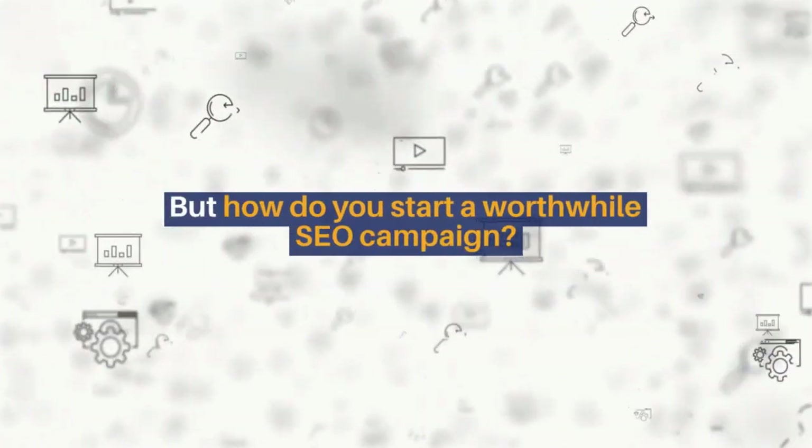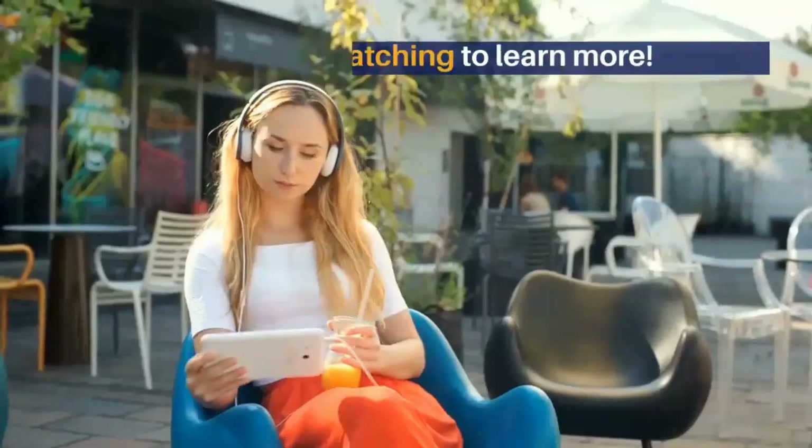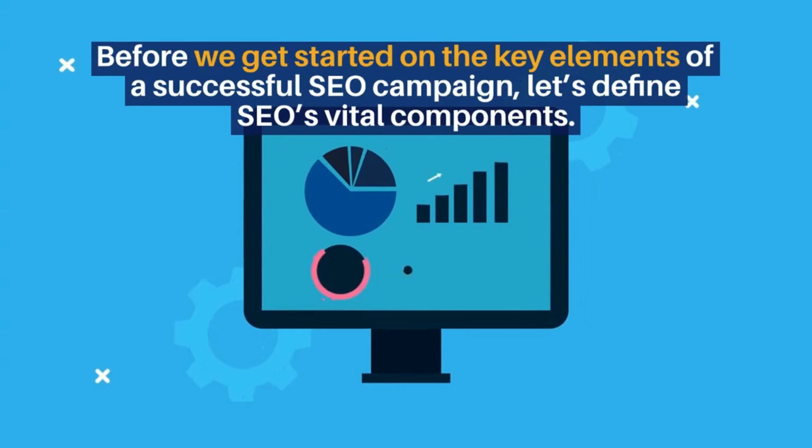But how do you start a worthwhile SEO campaign? We'll get into everything you need to know below. What is SEO? Before we get started on the key elements of a successful SEO campaign, let's define SEO's vital components.